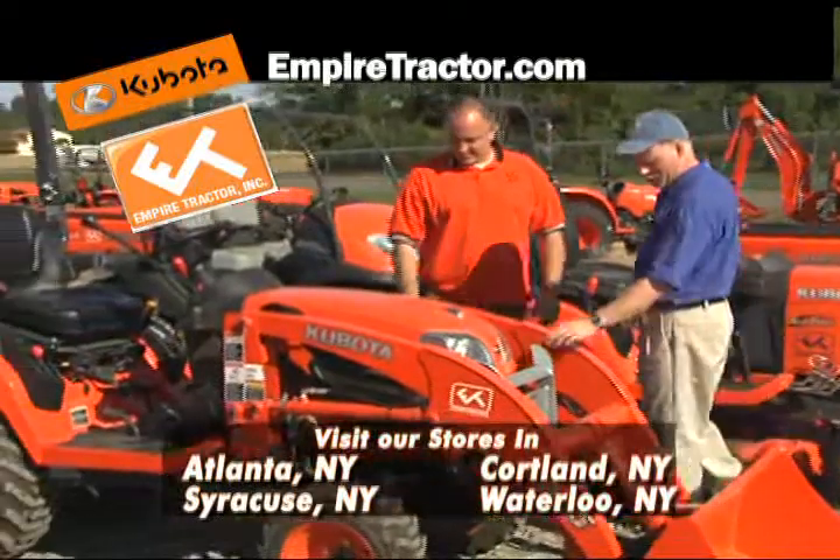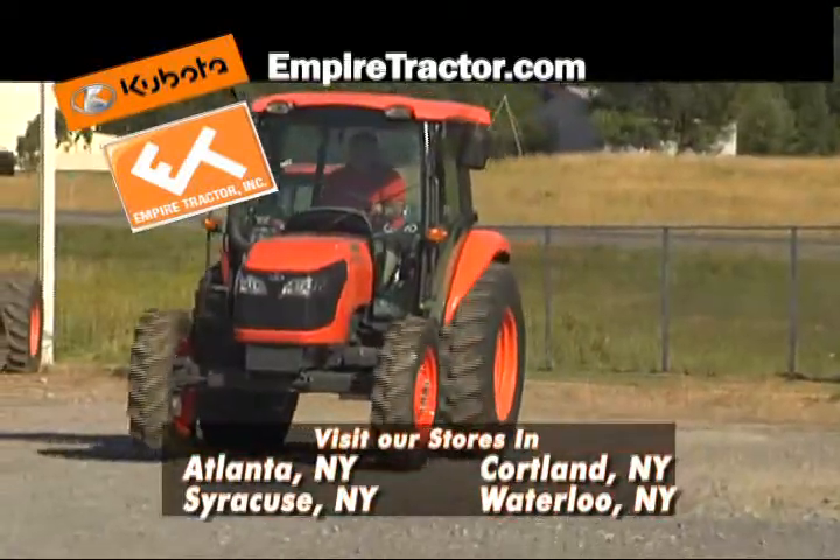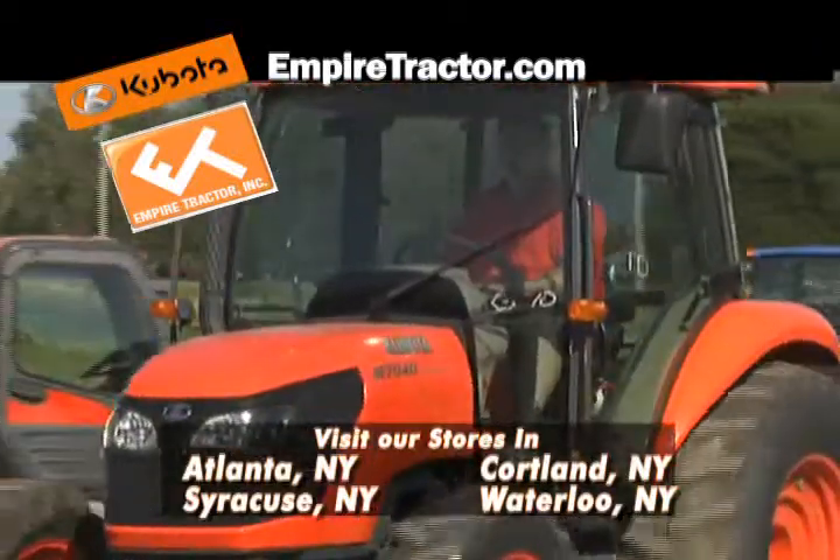Multiple needs? Kubota's BX25 Compact Tractor is the perfect solution. Need something heavy-duty? Empire Tractor recommends the Kubota M-Series.